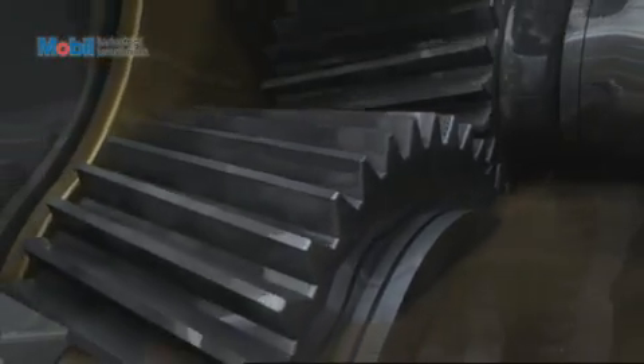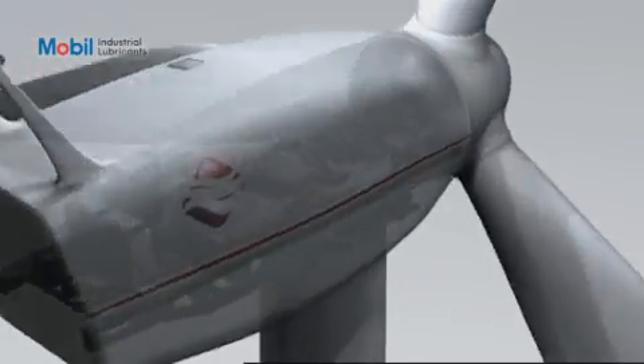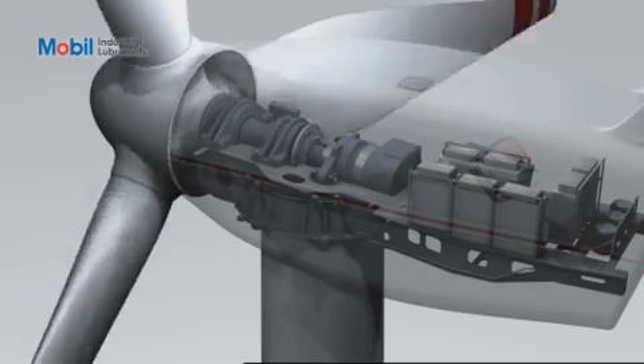MobileGear SHC XMP320 also provides resistance to rust and corrosion, and superior filterability over the lifetime compared to a conventional oil. Trusted by major gearbox and bearing builders and with an excellent 10-year track record in markets worldwide, MobileGear SHC XMP320 is a proven choice.